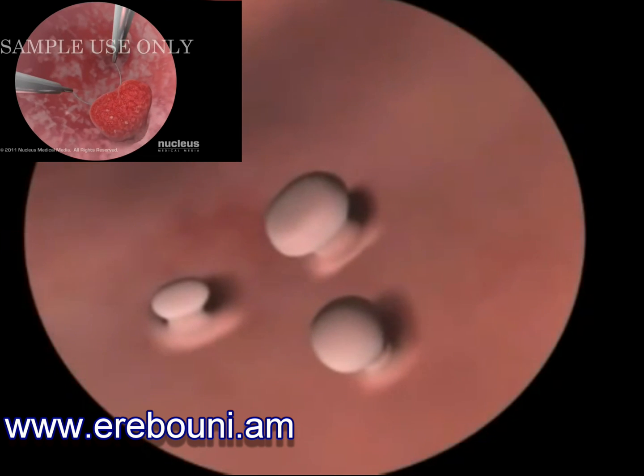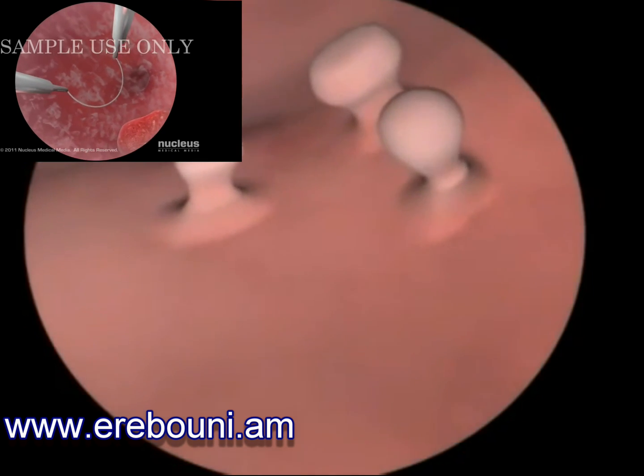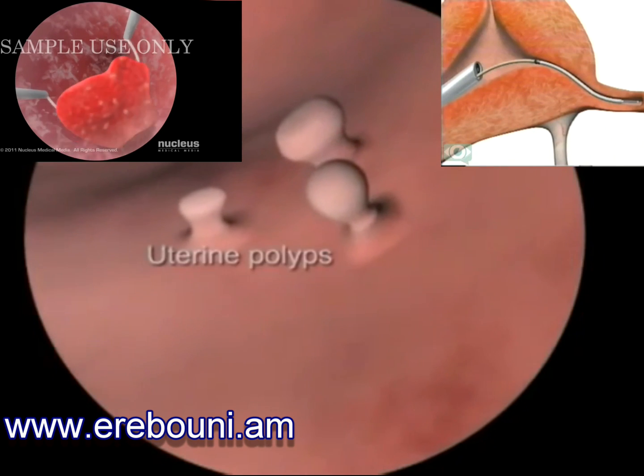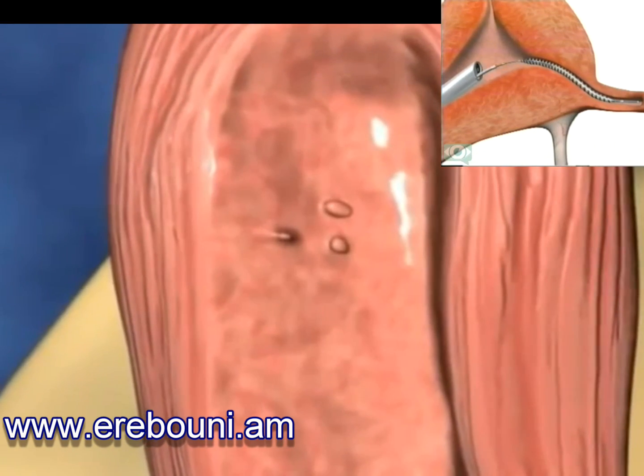It can also be used to discover if you have uterine polyps, fibroids, or an abnormally shaped uterus. Uterine polyps are small growths of tissue in the lining of the uterus and look like skin tags, whilst fibroids are an overgrowth of the muscle in the uterus.